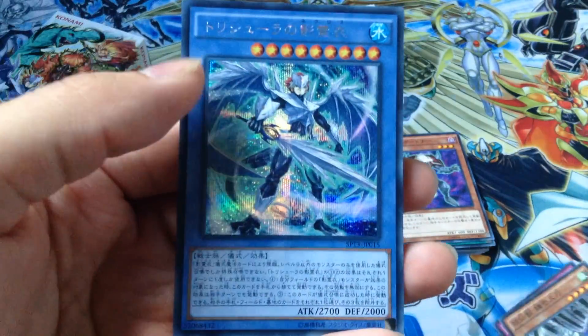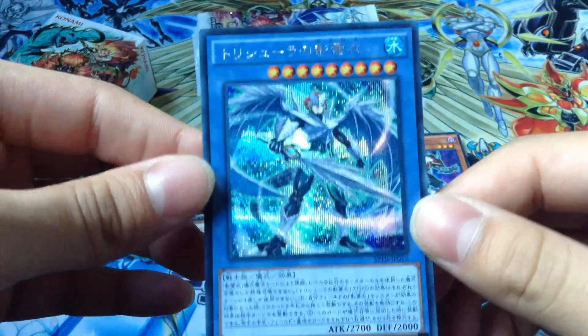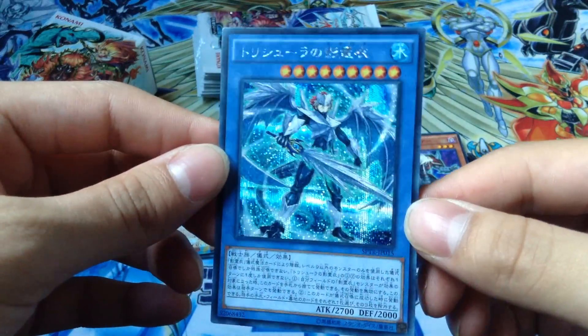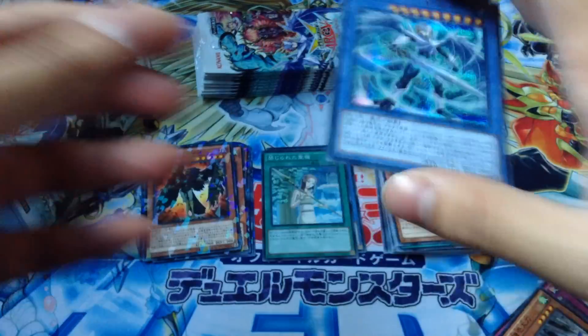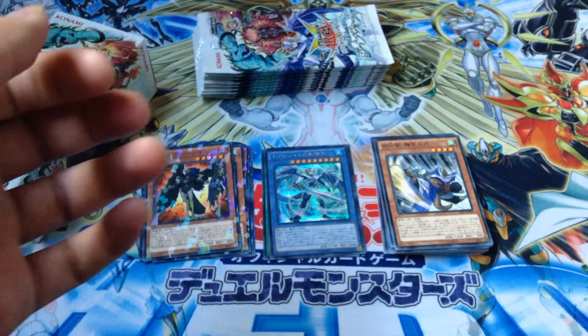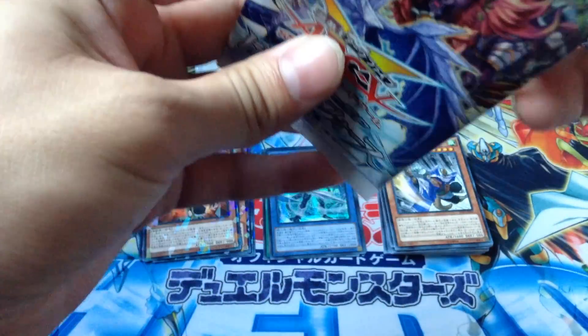Oh nice - Secret Rare Neff Cloth of Trishula! All right, look at this thing. Awesome. That was the secret rare I actually wanted to pull. I'm not sure if you're guaranteed a secret rare, but nice pull!